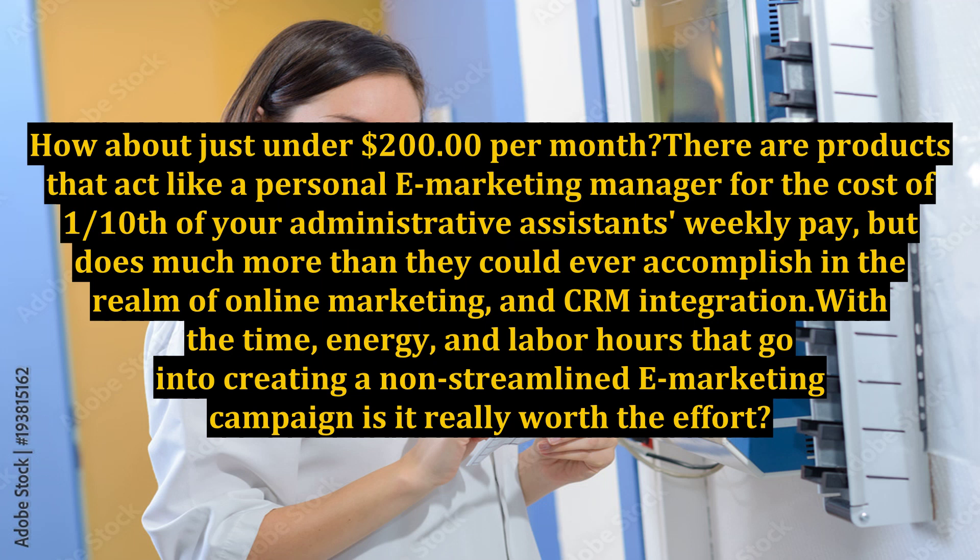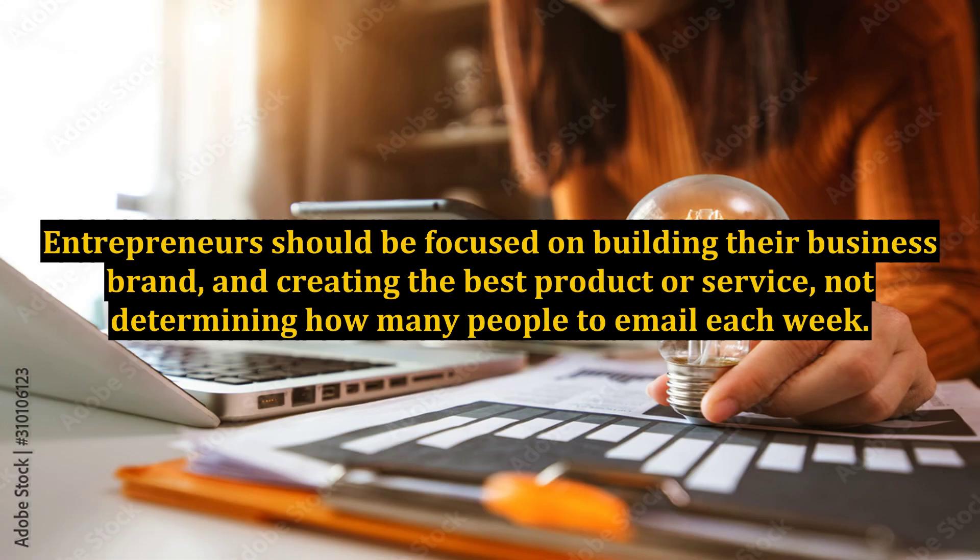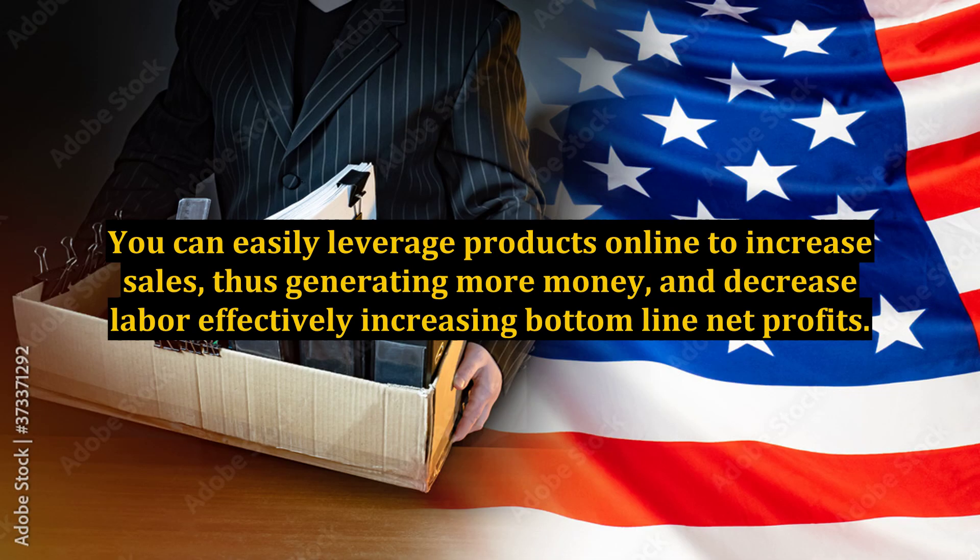With the time, energy, and labor hours that go into creating a non-streamlined e-marketing campaign, is it really worth the effort? Do you really want to focus on building an e-marketing empire, or would you prefer to increase your net profits and allow someone else to do it for you? Entrepreneurs should be focused on building their business brand and creating the best product or service, not determining how many people to email each week. You can easily leverage products online to increase sales, generate more money, and decrease labor, effectively increasing bottom-line net profits.